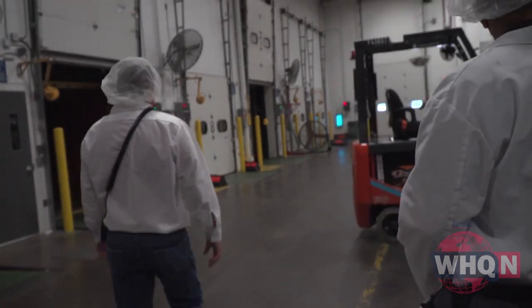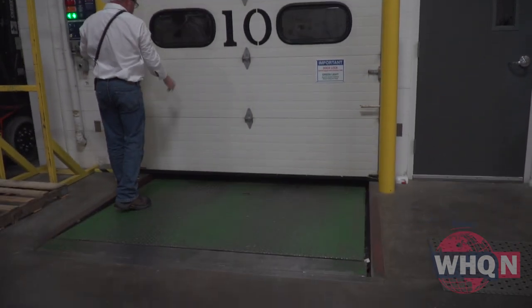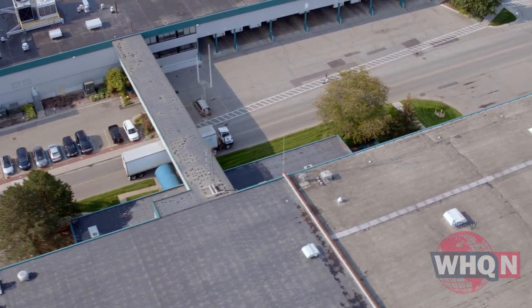Once the tubes are filled and boxed, the cases of Glister are loaded onto skids then taken by forklift to the loading dock. They'll travel by truck to distribution centers in North America and by containers shipped to centers around the world, eventually making their way into millions of homes to brighten smiles — the final stop on the Glister journey. In Ada, Chris Copes, WHQ News.